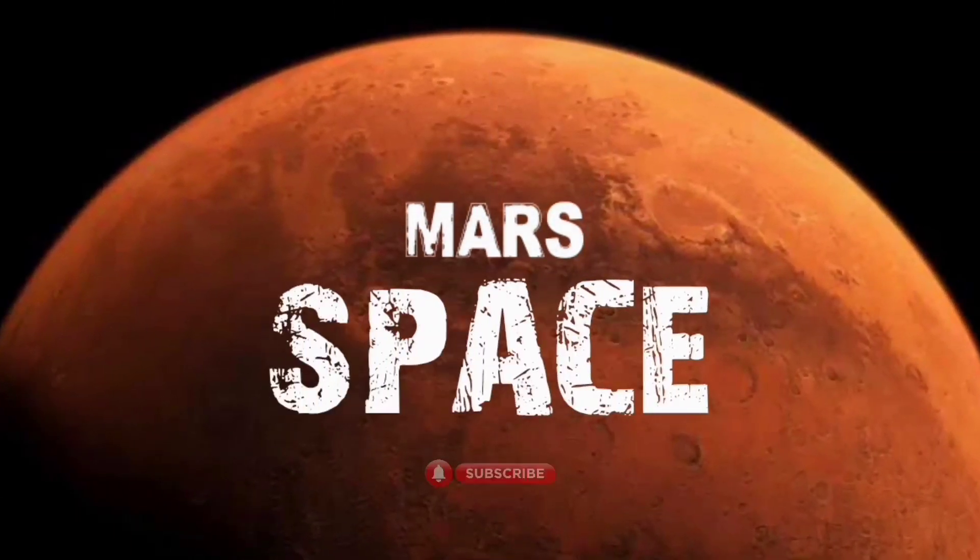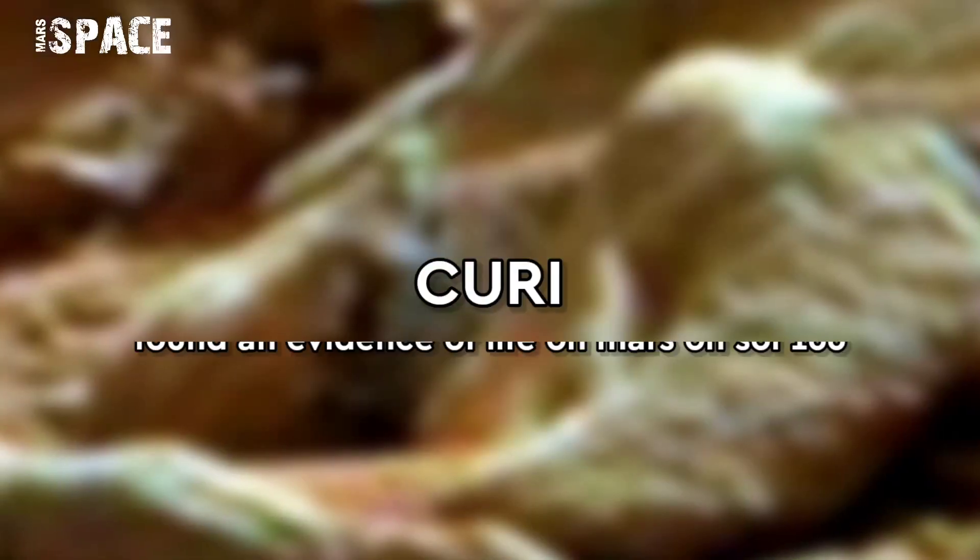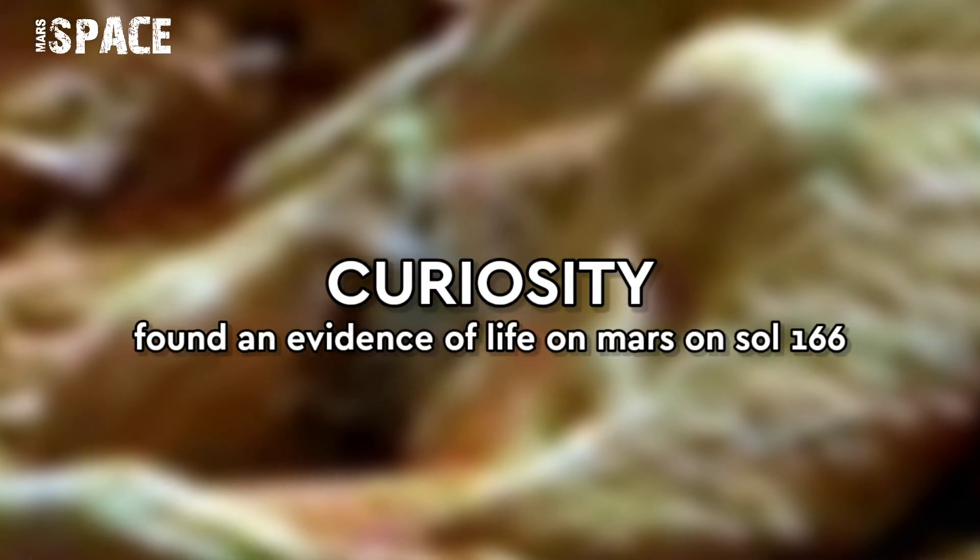Hello everyone, welcome back to our YouTube channel Mars's Pass. If you are new, hit the bell icon with thumbs up and please watch the full video.